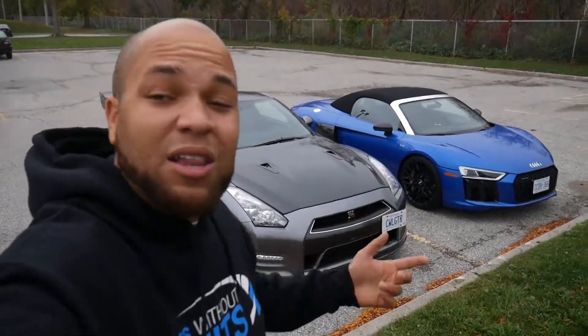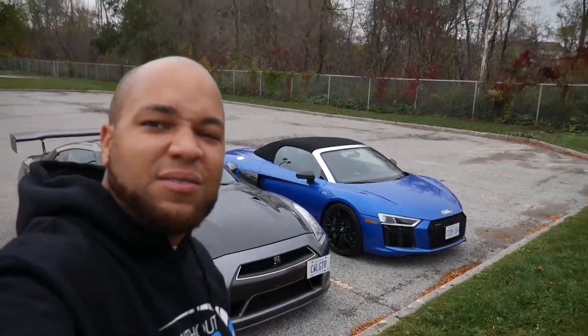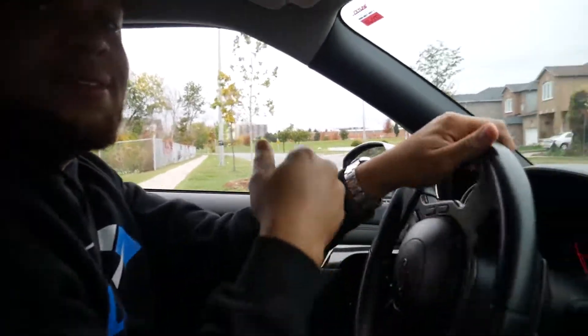Right now we're just waiting for our homie to change. This is a nice color combination — looks so sexy. Hey guys, we're just going to get some gas with the R8 right now.